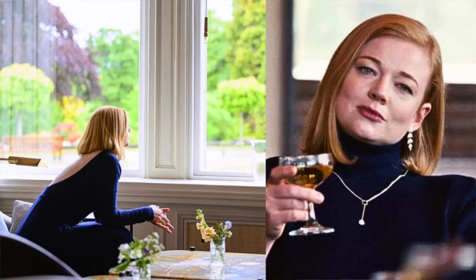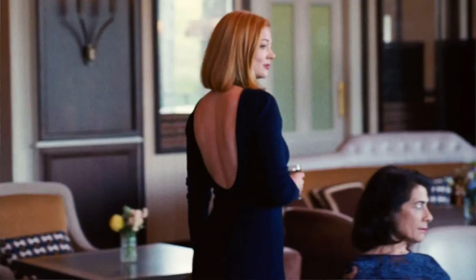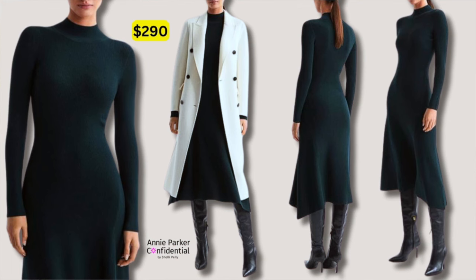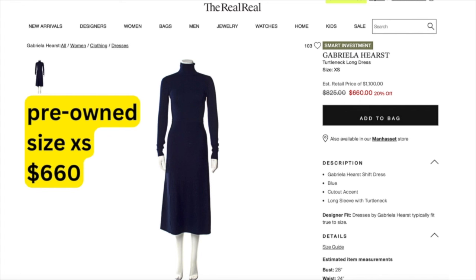First, one of the most iconic pieces: her navy turtleneck backless dress, which is by Gabriella Hearst and retailed at $1,350. I made the executive decision to find something with a back on it, because that's more wearable — otherwise, how are you going to wear a bra under it? I found this beautiful Chrissy knitted midi dress, fitted just like hers, that flares a little at the bottom in a beautiful teal knit at $290. Add a simple pair of pearls and a small gold hoop and you're golden. I also found the exact dress at The RealReal — previously worn — for $660 in a size extra small, and I'll put that link below as well.